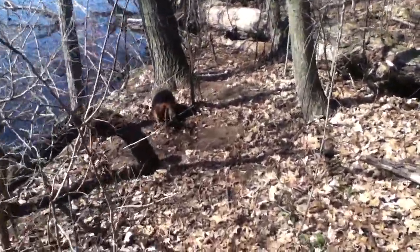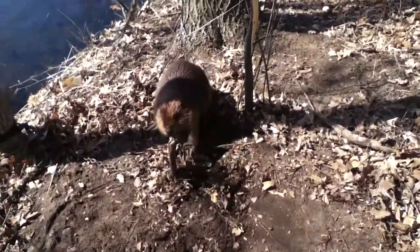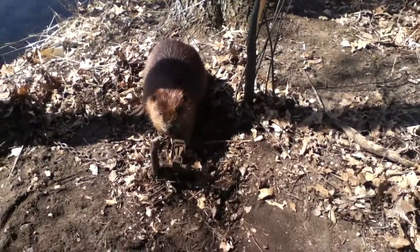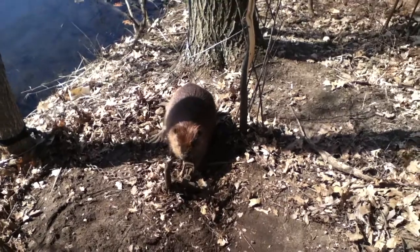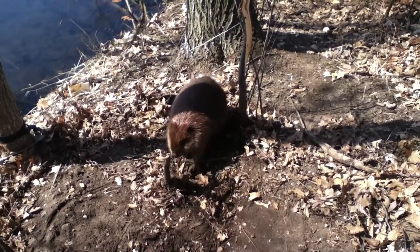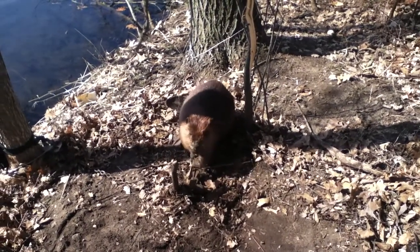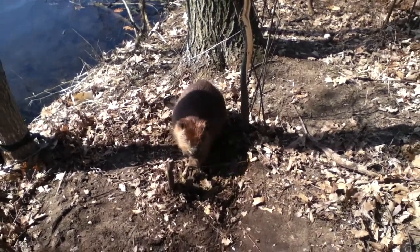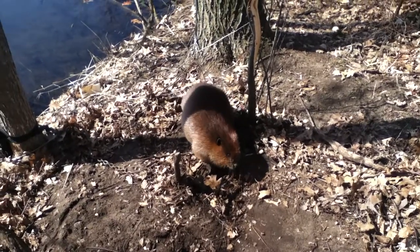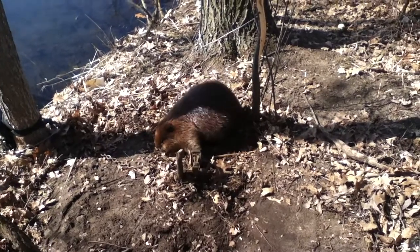Hey y'all, down here checking some of my river beaver traps. I got this big beaver here, number four foot hold. He's been messing with us for a little while, tripping the traps. The beaver's got them big hind feet. We got a left front foot catch on him — pretty good sized beaver.